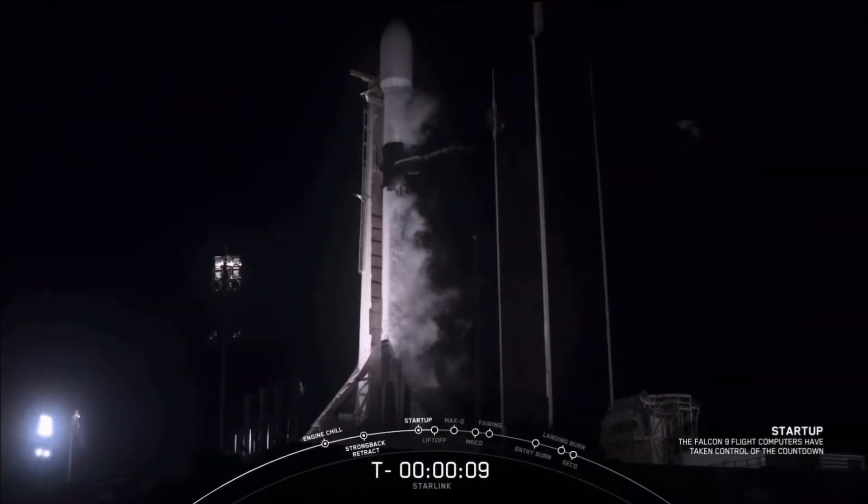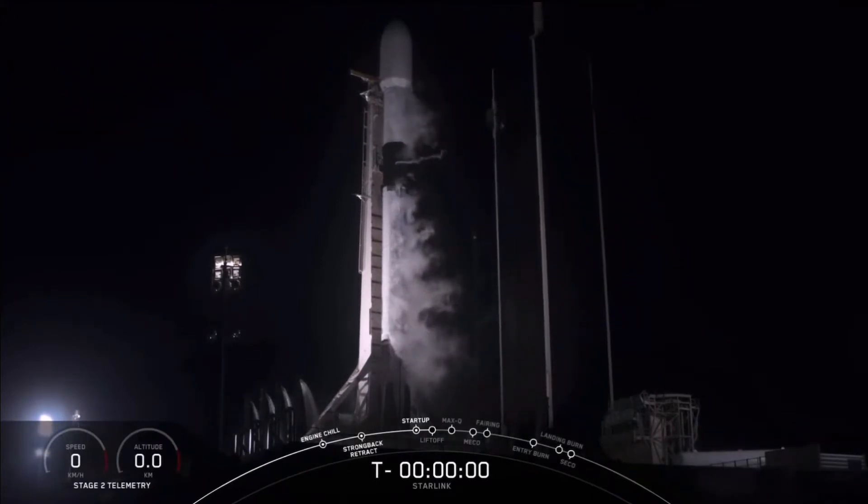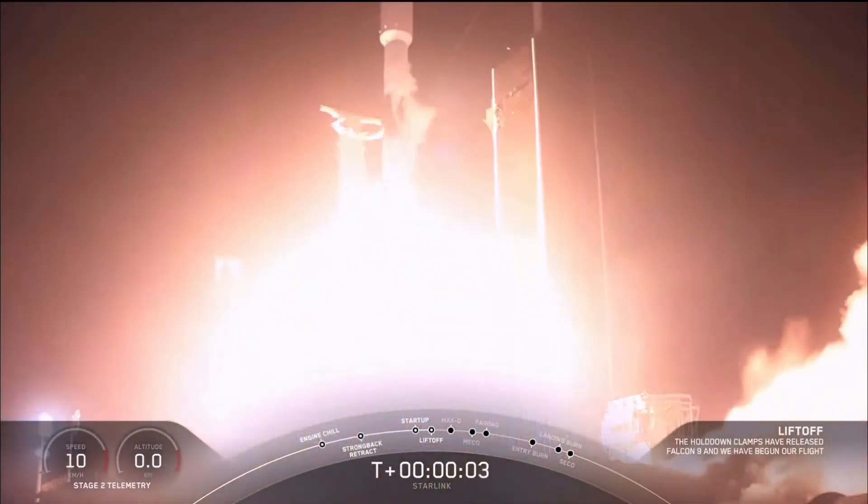10, 9, 8, 7, 6, 5, 4, 3, 2, 1, 0. Take a shot. And liftoff.